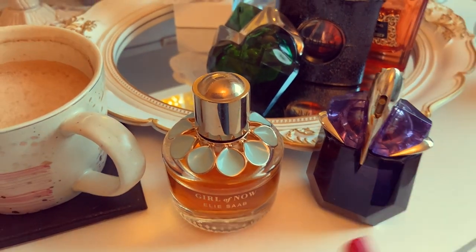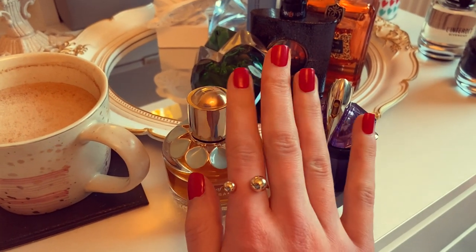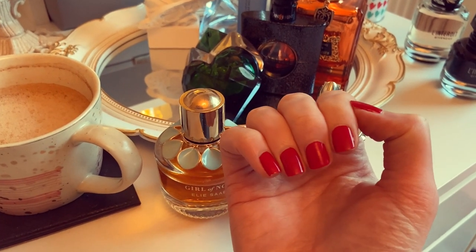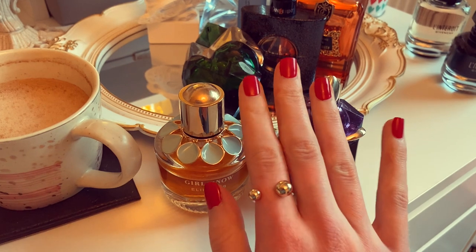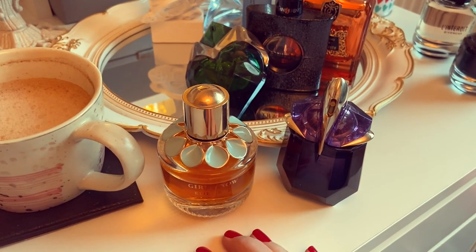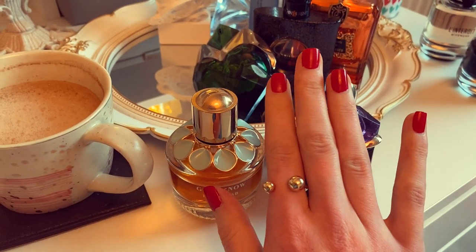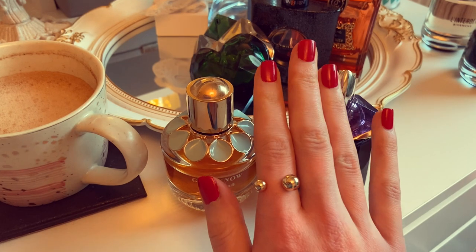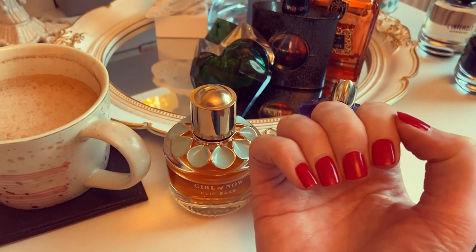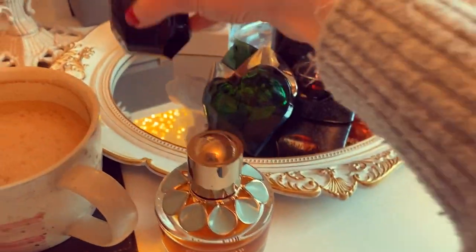I've just realized that filming in this way is a really great excuse to show off my nails. I have been making a bit more of an effort with my nails recently — I'll leave details of which nail polish this is down below in case you're interested. I thought it would be kind of nice to have a very vibrant red for the Christmas time. So anyway, that's Alien Eau de Parfum and Elie Saab Girl of Now.